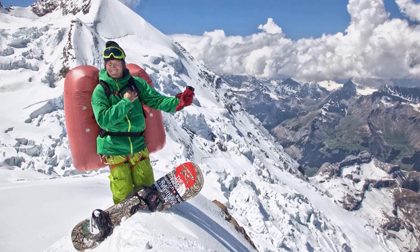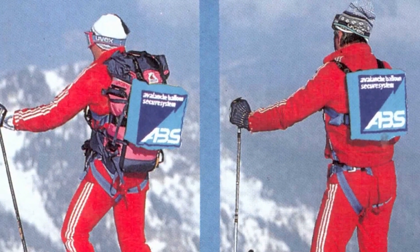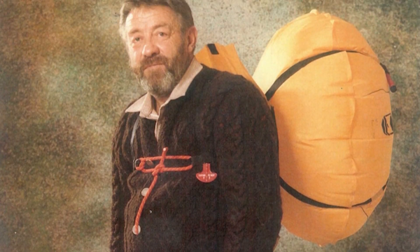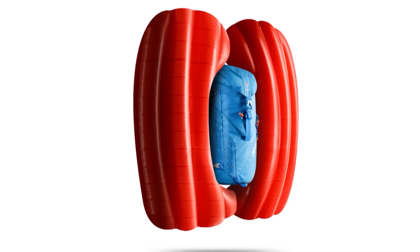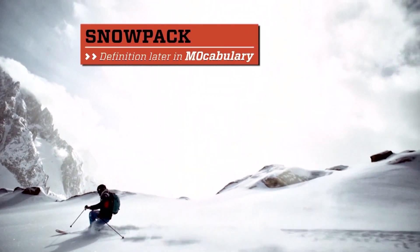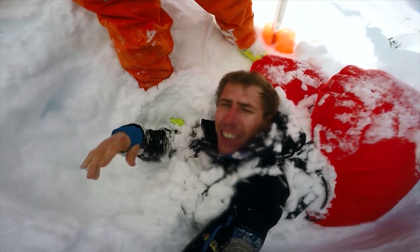The idea for this avalanche backpack came from a German hunter back in the 1970s. The hunter got caught in an avalanche and said his survival was the result of the load he was carrying on his shoulders. The volume of the load helped him stay on the surface of the snowpack. Some years later, the ABS company began developing what's known today as the world's first avalanche backpack.